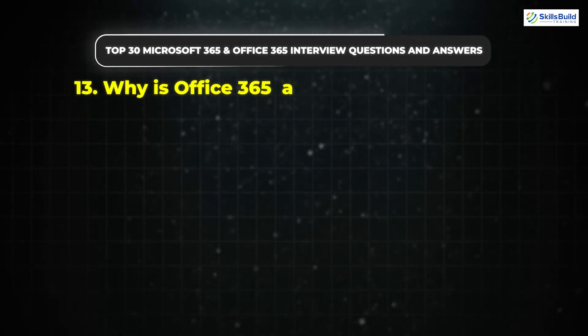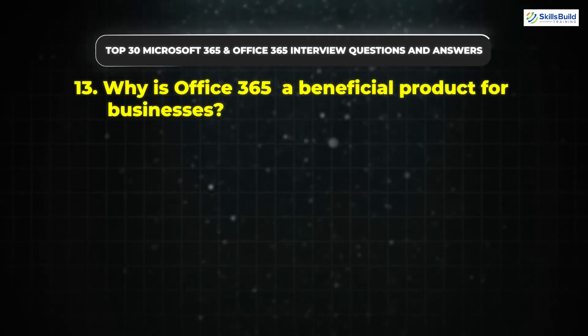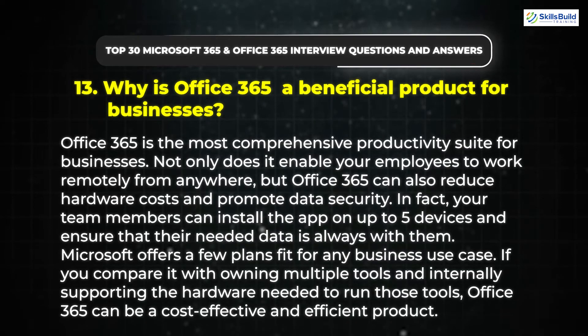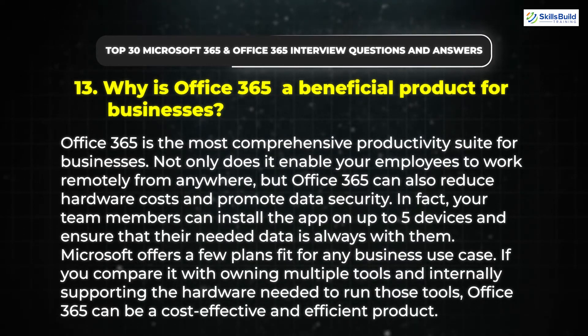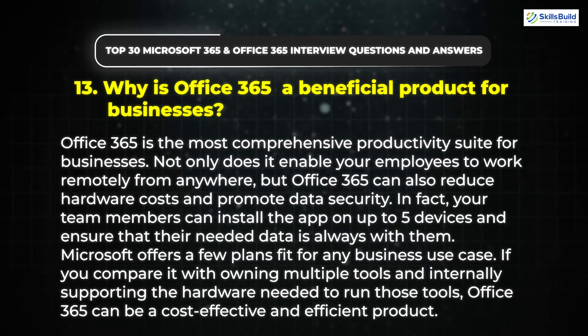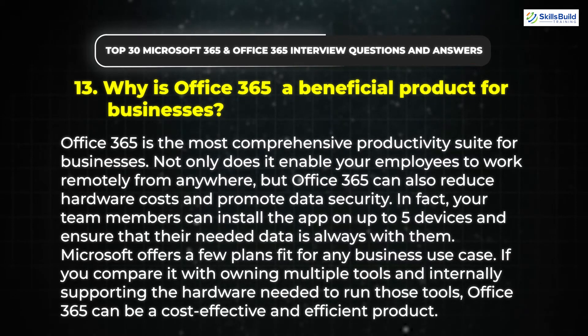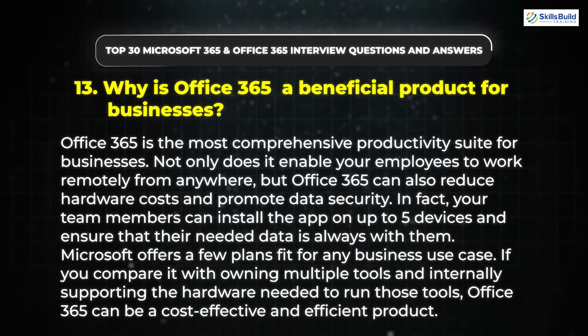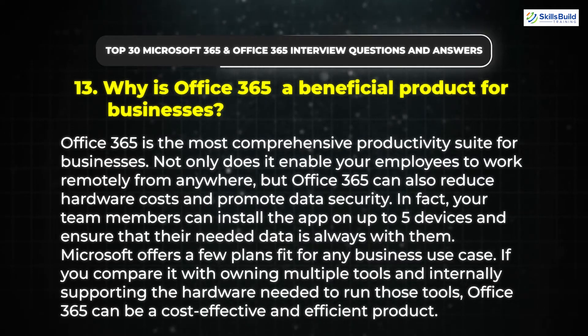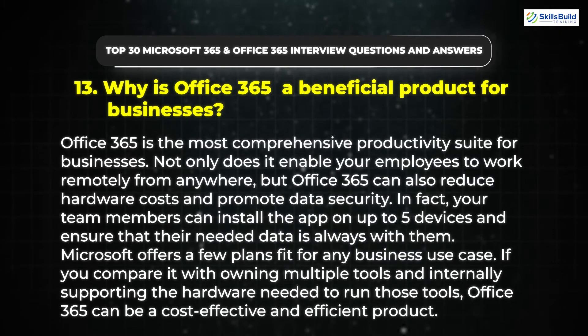Question 13: Why is Office 365 a beneficial product for businesses? Office 365 is the most comprehensive productivity suite for businesses. Not only does it enable your employees to work remotely from anywhere, but Office 365 can also reduce hardware costs and promote data security. Your team members can install the app on up to five devices. Microsoft offers a few plans fit for any business use case, making Office 365 a cost-effective and efficient product.